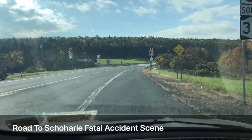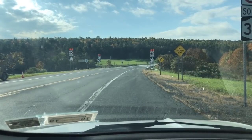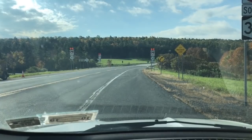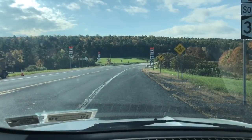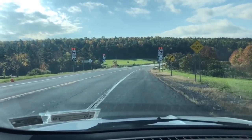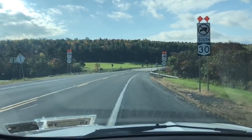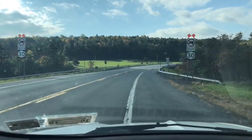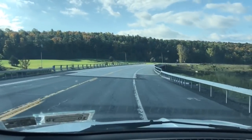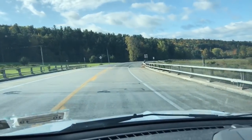This will give you an indication of what it looked like as a driver comes from the intersection of Route 7 and onto Route 30 South headed toward the accident scene. I'm going to begin right now. As you see on the left and right there are DOT signs showing no trucks south 30, and we're going to now traverse over the top of I-88.